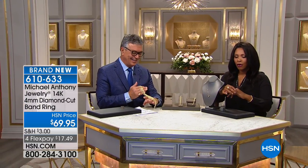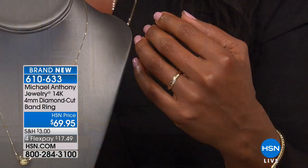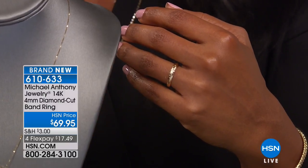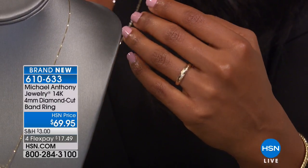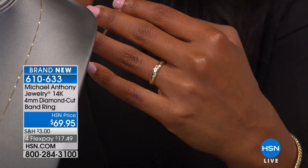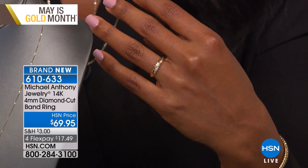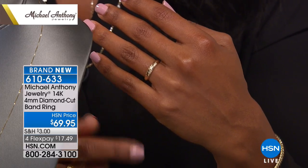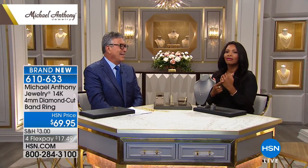I wanted to start off with this ring. It's a traditional band ring, but even more so because typical band rings are high polished — this one is textured. You can wear it on virtually any finger, stack it with others, and it's a ring that can become a favorite. This is 14 karat gold for $69.95, and everything is very limited.